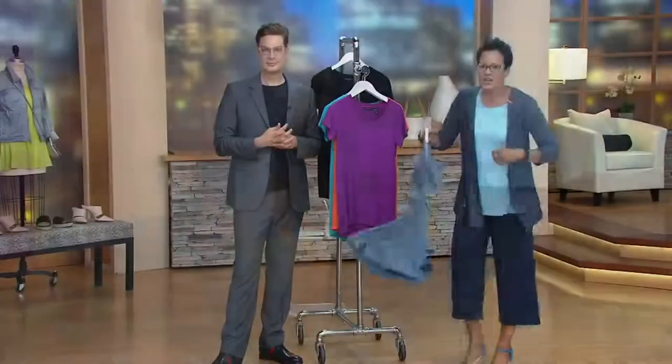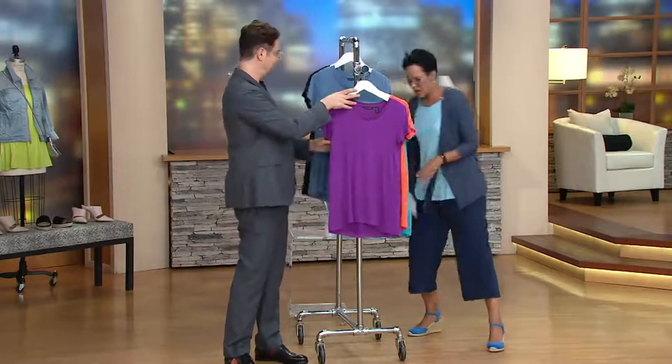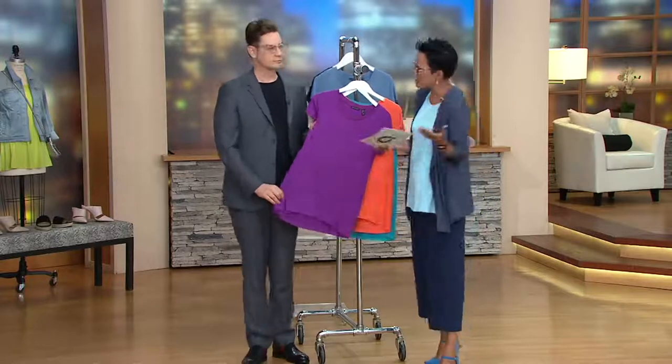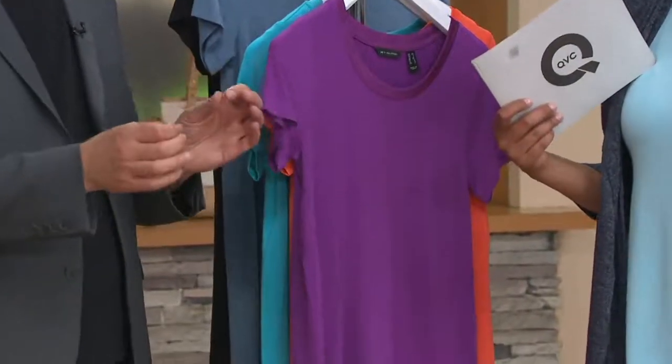This is why we love essentials — they are your foundation building blocks. We've got it on two easy payments of $16 and change. Caring for it is machine wash; they say dry flat. You could probably tumble dry on gentle or delicate.